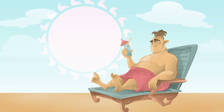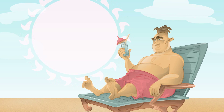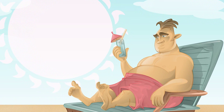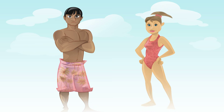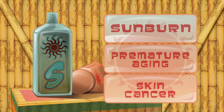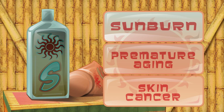This summer, before you hit the beach or tanning bed with hopes of bronze skin, consider this. A tan is the body's attempt to protect itself from sun damage. Whether you have dark or light skin, the truth is that sun exposure can lead to sunburn, premature aging, and skin cancer. Fortunately, using sunscreen properly can help protect your skin all summer long.